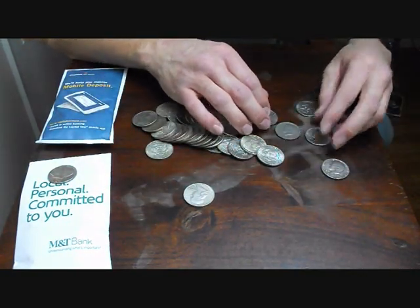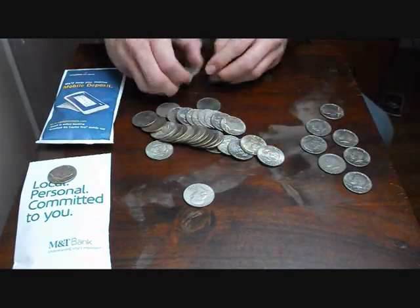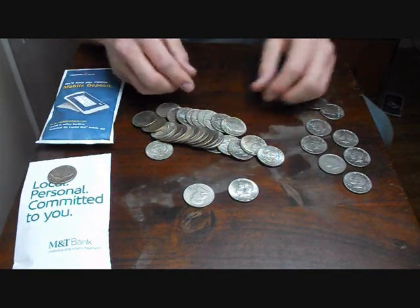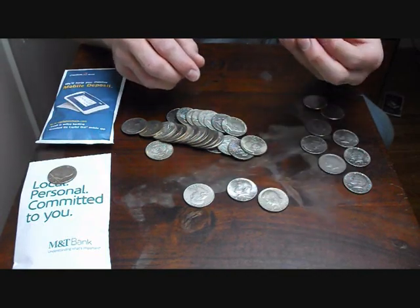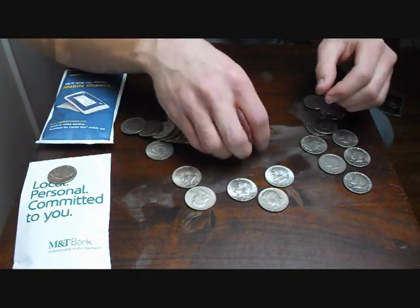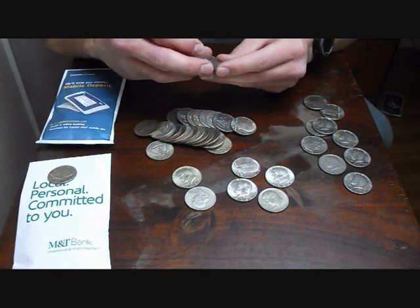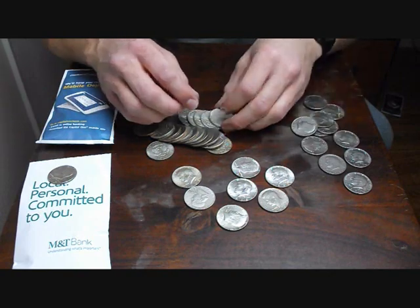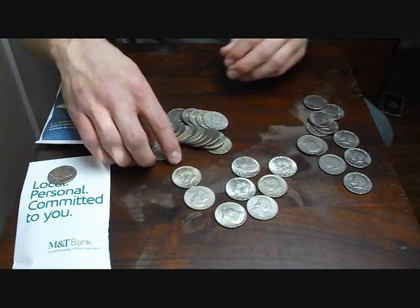Let's get rid of the non-silver here. We've got a 69-D. We've got a 66. Sixty-nine. Sixty-eight D. Sixty-eight D. There's so much silver here. Sixty-eight D again. Seventy-four. Oh, there's a Franklin. Sixty-three D. Seventy-three D. Unreal.